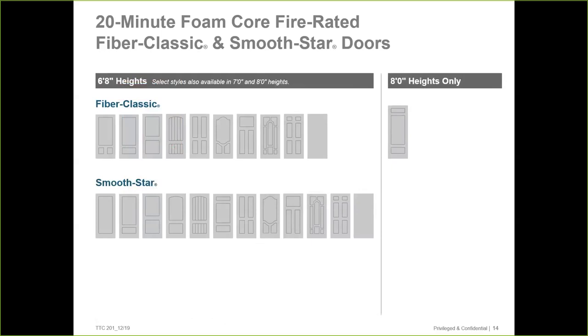The door will have a label and it meets the requirement most towns in the Northeast need between the house and garage — the 20-minute rating. It's a nice addition to the line and fabricator locations have found it much better to work with. This slide shows what styles are available in Fiber Classic and SmoothStar. All are available in 6-foot heights; some are available in 7- and 8-foot heights as well. I have a steel door between my house and garage, and a fiberglass door is really a better application — I'm planning on switching mine out this year.